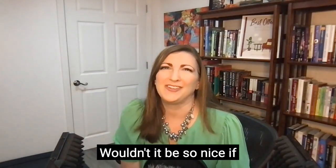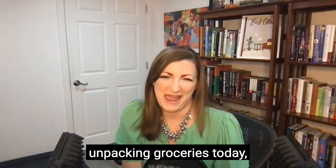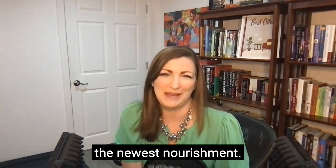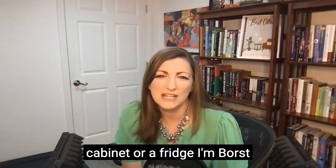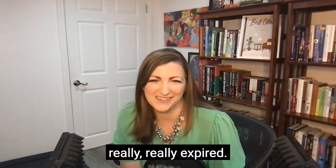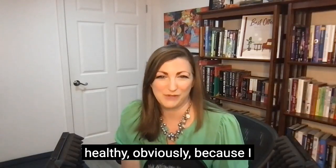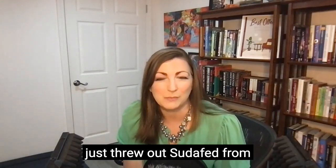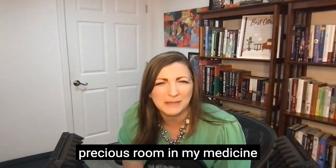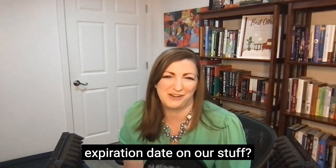Wouldn't it be so nice if certain items had expiration dates — not just food? I reflected on this when unpacking groceries today. It's not just about finding a spot in the kitchen for the newest nourishment. Every time I clean out a cabinet or a fridge, I'm forced to toss stuff once it's expired. And usually I wait until the food is really, really expired. The medicine cabinet has to be purged regularly too. Thankfully we're all very healthy, obviously, because I just threw out Sudafed from 2016 — it's been taking up precious room in my medicine cabinet for seven years. How do we go blind to that? Why don't we put an expiration date on our stuff?